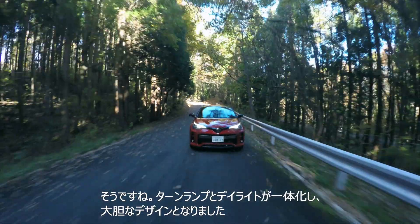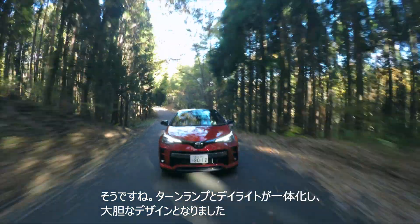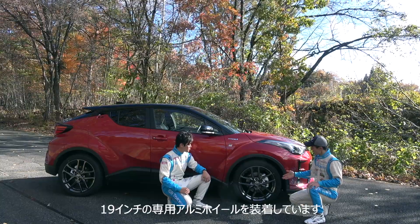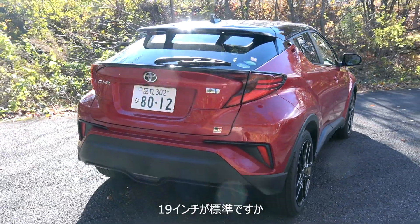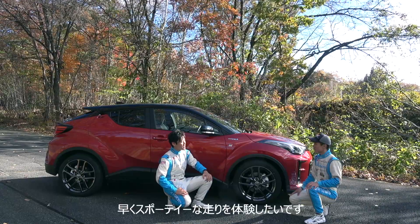ターンランプとデイライトが一体化し、大胆なデザインとなりました。19インチの専用アルミホイールを装着しています。19インチは標準ですか。早くスポーティな走りを体験したいです。